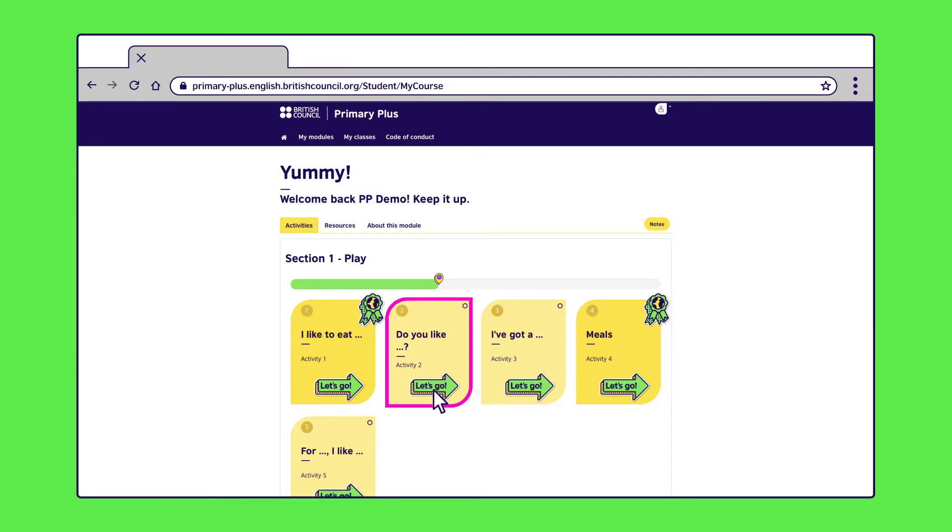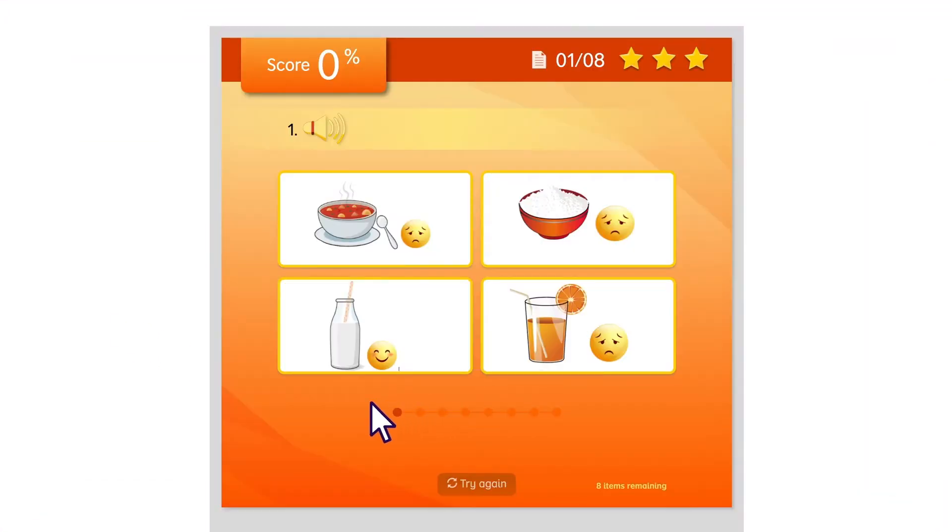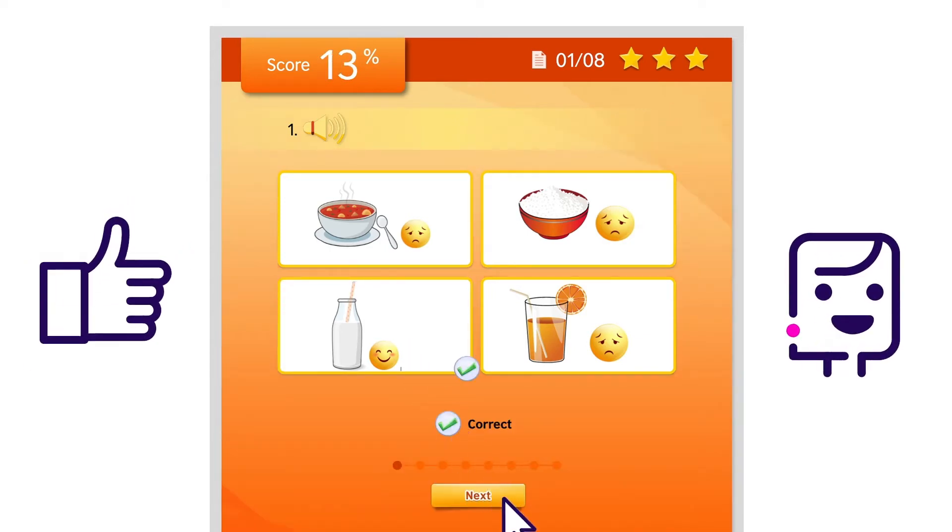Here your child needs to match what they hear with the correct pictures. First they need to click on the speakerphone icon to listen to the narrator say whether or not they like a certain food. For example: "Do you like milk? Yes, I do." Your child then needs to decide which of the four pictures best matches what they've heard.